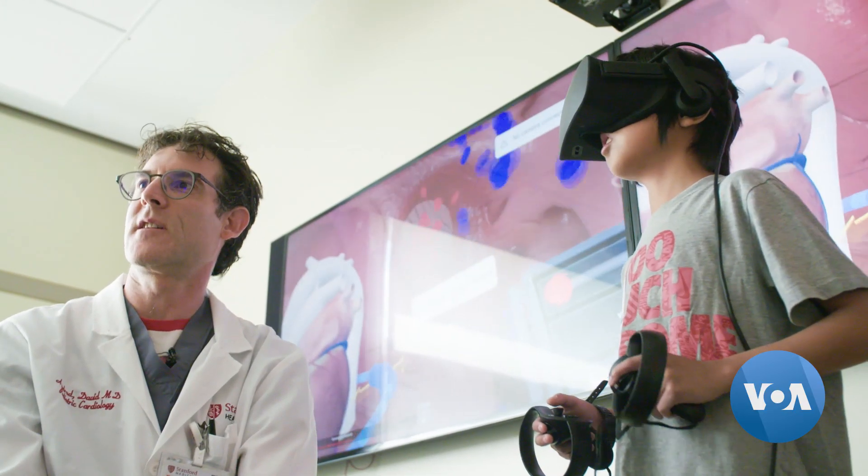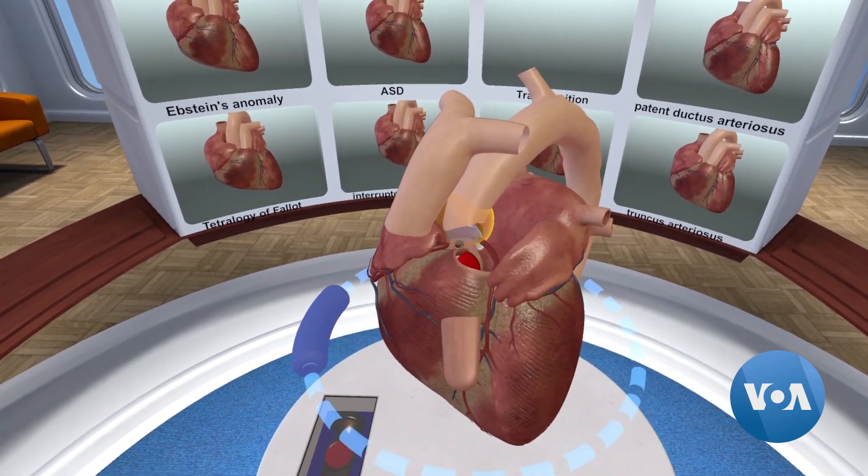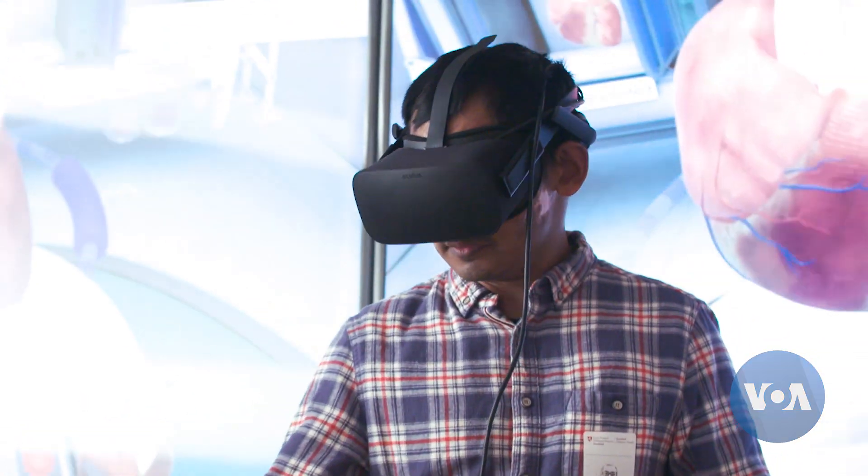For children and their families facing cardiac surgery, the Stanford Virtual Heart can bring better understanding and maybe even some comfort. Dina Mitchell for VOA News, Palo Alto, California.